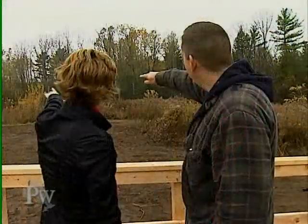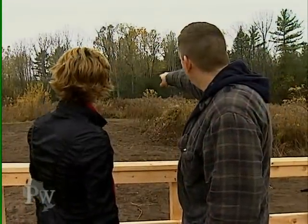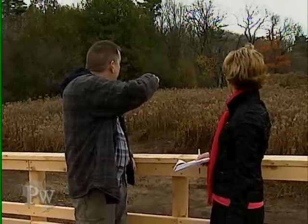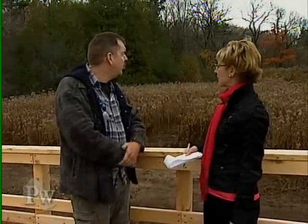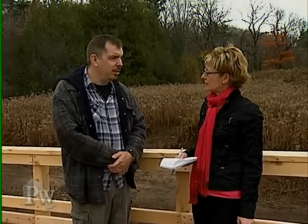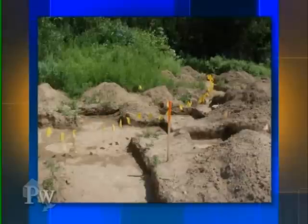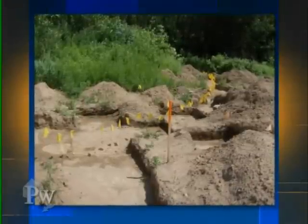Asked to compare this to other sites he has found, Paul said: "It's the best thing I've ever encountered, for sure. Front and back, it probably goes about 100 meters in this direction and another, let's say, 100, maybe 120 in that direction." That's enormous. "Yeah, it's a big site."